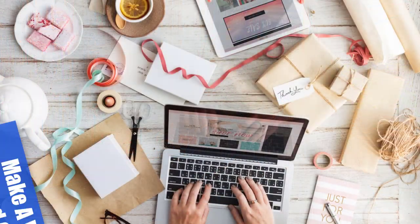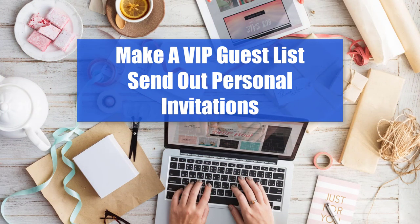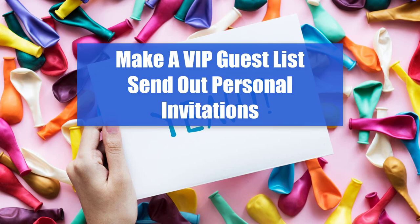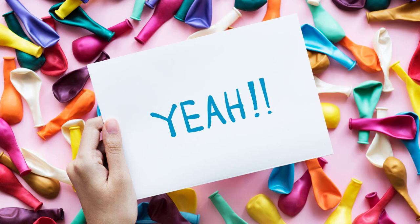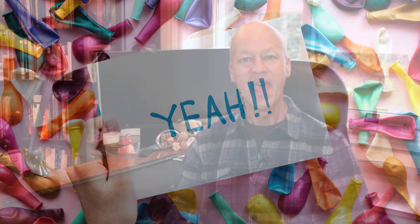Number one is to build a VIP guest list. Make sure that you invite people, send them a nice invitation, and make them feel special. Get a pen and paper or your database, your CRM, and identify the top clients that you really appreciate. Make sure you invite them personally.